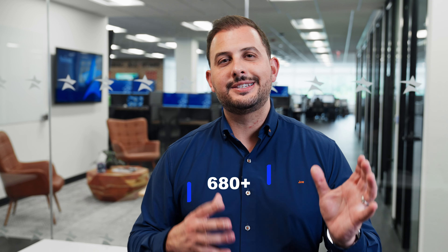Let me explain some of the qualifications and things you need to know for each one. Credit score wise, most lenders will want you to have a 680 FICO score or higher. Some will go down to a 640 or 660, but typically it's 680 or higher.